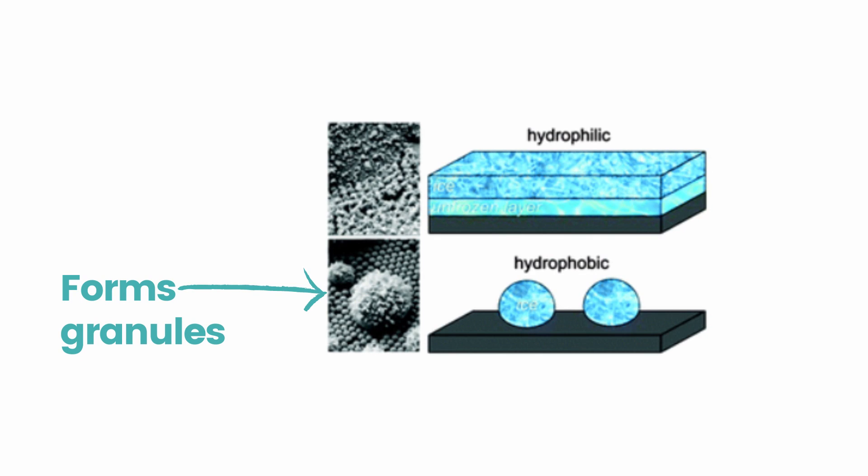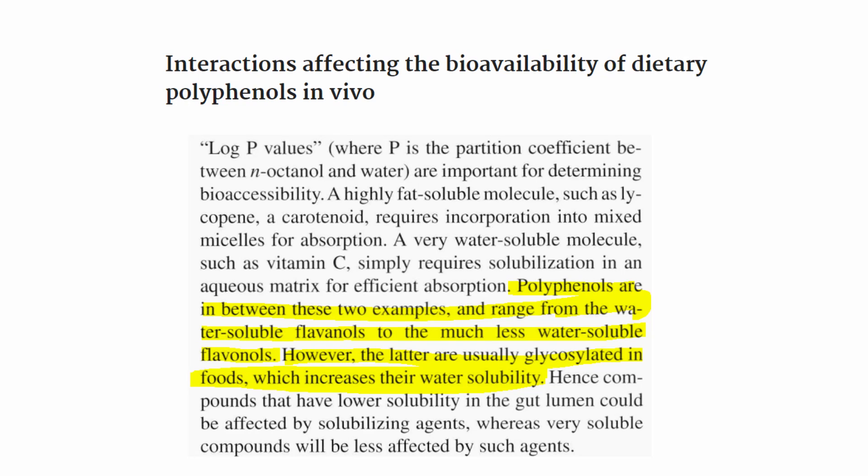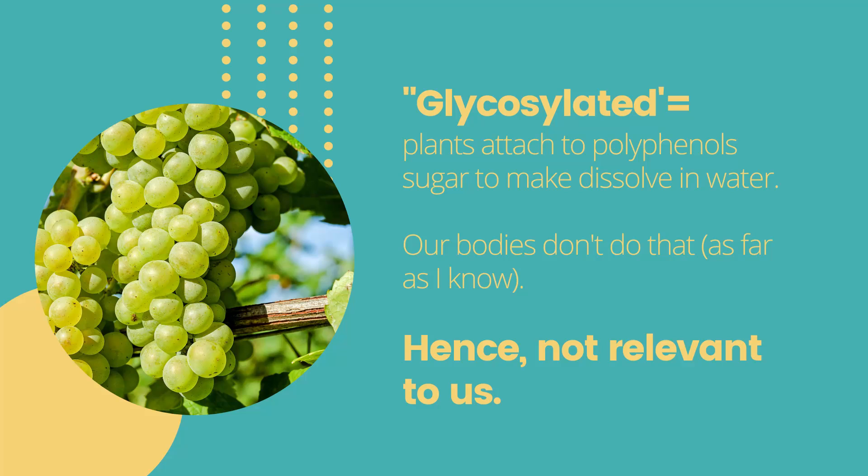One thing is sure: resveratrol is not water-soluble. However, does it mix so well in fat? Polyphenols are in between fat and water, ranging from the water-soluble flavanols to the much less water-soluble flavanols. However, the latter are usually glycosylated in foods, which increases their water solubility. So in essence, polyphenols, and resveratrol specifically, don't mix beautifully in fat either. It's kind of an in-between molecule, and if you try to mix it with olive oil, you'll see the same result.